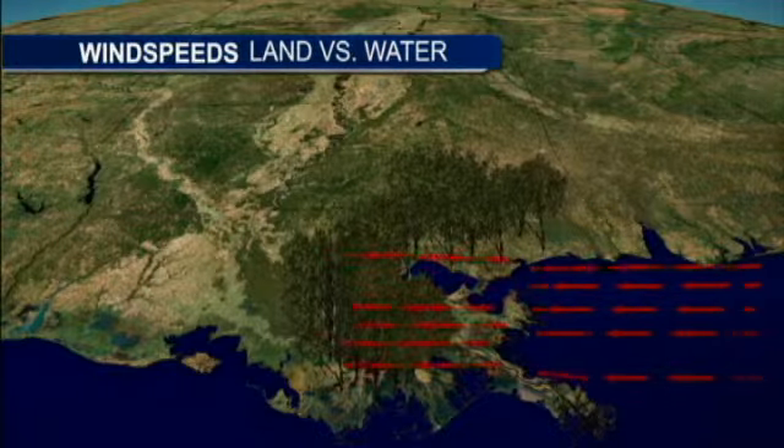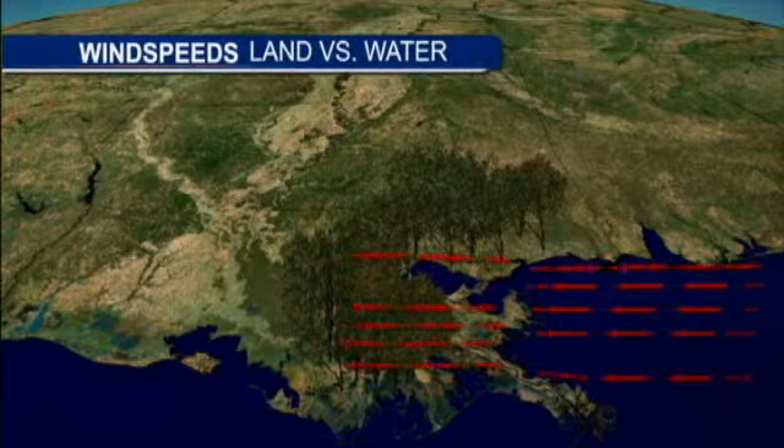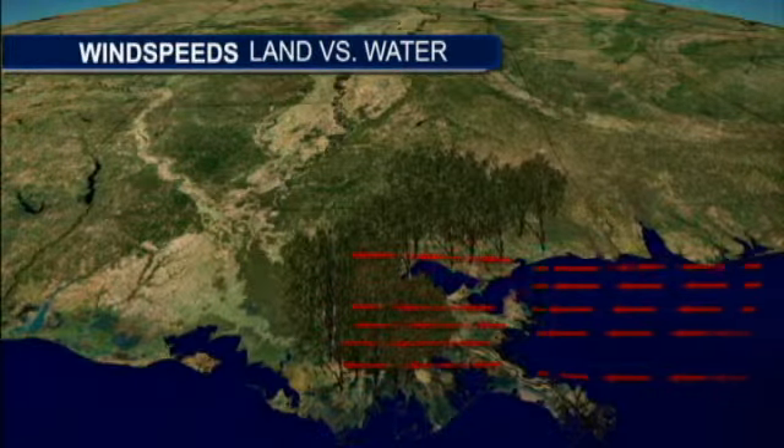Not only are there trees, but there are higher elevations and buildings, homes. That slows the speed of wind as it makes its way off the coast.